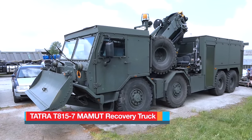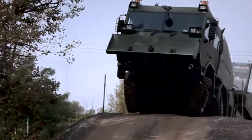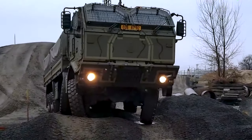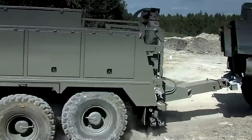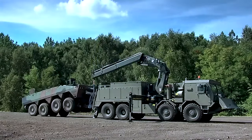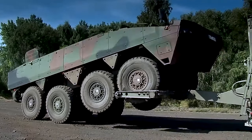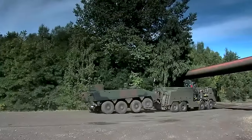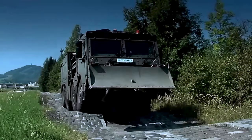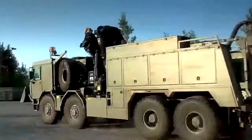Number 4: TATRA T815-7 Mammoth Recovery Truck. Manufactured in Poland, this heavy-wheeled recovery vehicle is constructed on the chassis of the Czech TATRA T815-8x8 military truck and is engineered for operation in the harshest climates and terrains. It is one of the most capable recovery vehicles in its class, tailored to recover wheeled military vehicles, including the Polish Rosemak Armoured Personnel Carriers. Equipped with two 28-ton capacity winches — one at the rear for recovering stuck, damaged, or overturned vehicles, and the other at the front for self-recovery — each winch boasts a 100-meter cable for extensive reach.